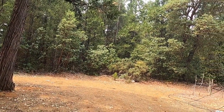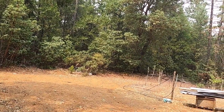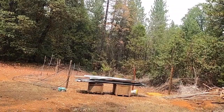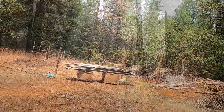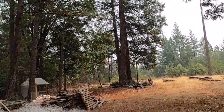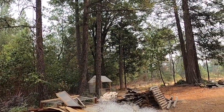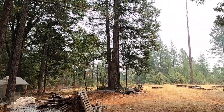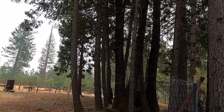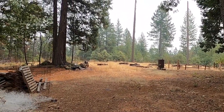They've got fencing all along that side — I'm wondering if that's the edge of the property or if they're just trying to get this grow area fenced in. This is a nice little area right here though. Yeah, that'd be a perfect cabin site.